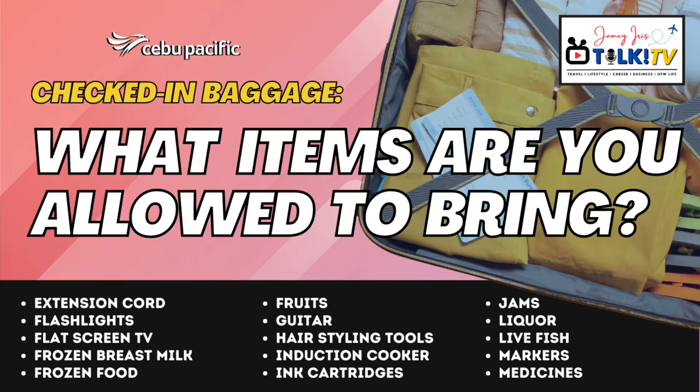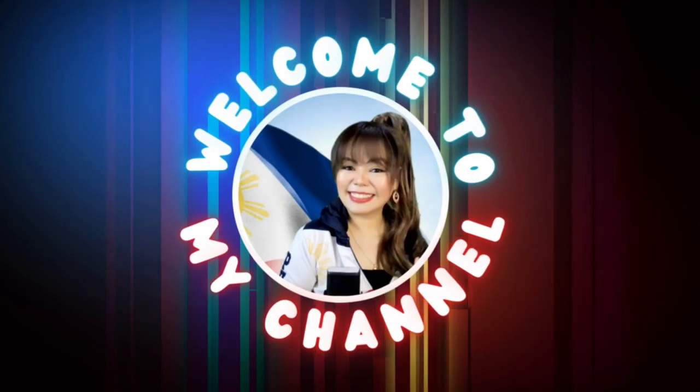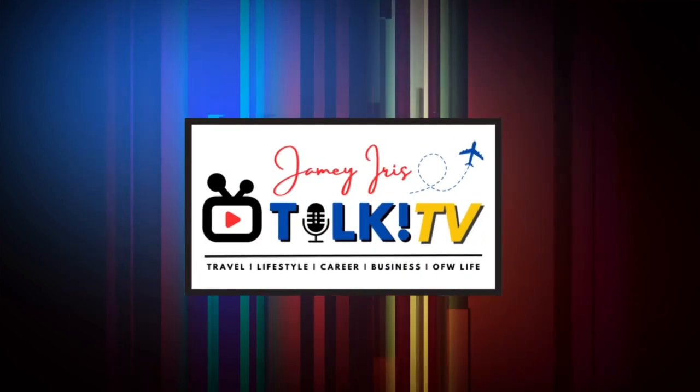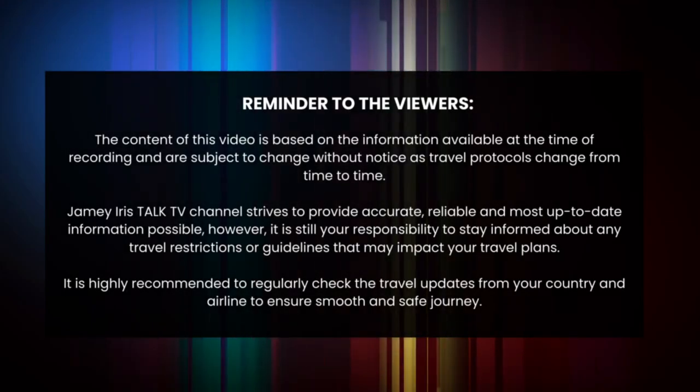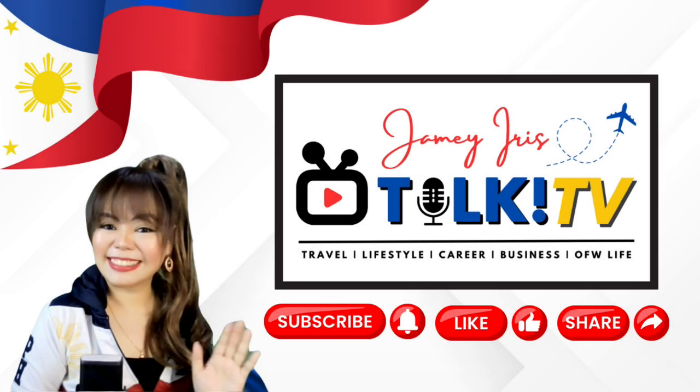Are you traveling anytime soon with Cebu Pacific and you would like to know what items they allow you to bring for your check-in luggage? Watch this Part 2 of a 3-part video series about the different check-in items that you can bring with you for your flight with Cebu Pacific. Hi everyone, welcome to Jamie Aris Talk TV where I will give you travel tips.